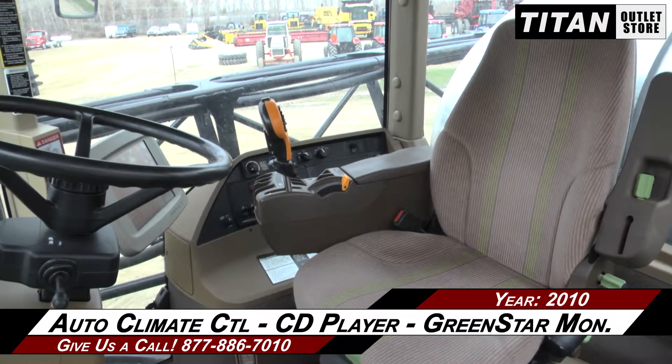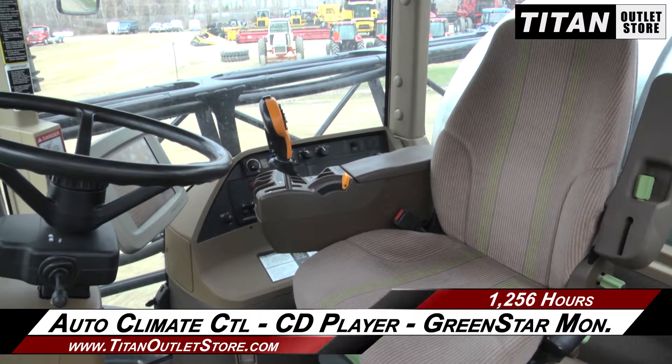And up to the cab, which features auto climate control, CD player, and a green star monitor.